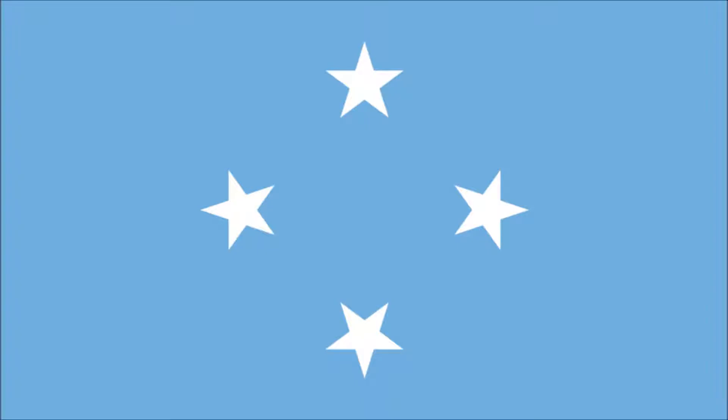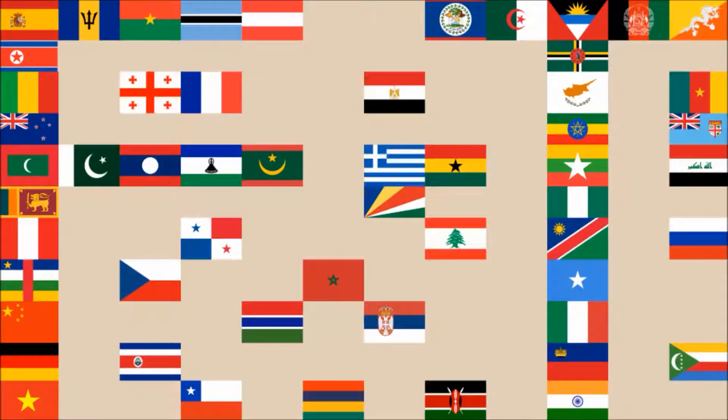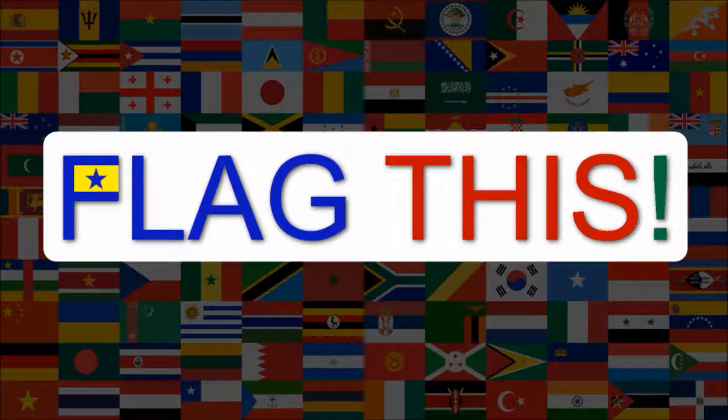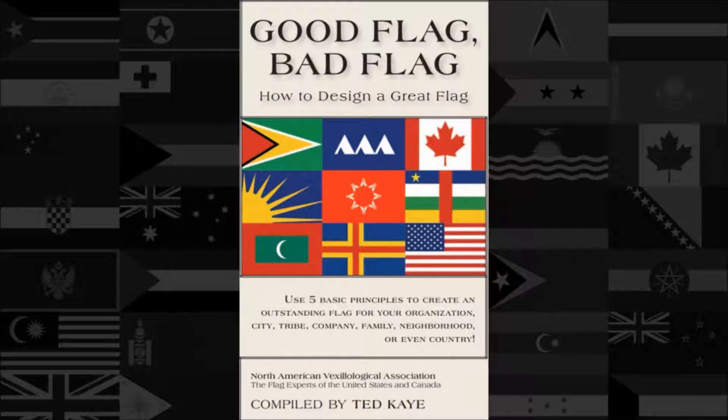Hi everyone! Today we'll be reviewing the National Flag of the Federated States of Micronesia. The review will be done using the five basic principles of flag design as outlined in the book Good Flag, Bad Flag, written by Ted K. and published by the North American Vexillological Association.